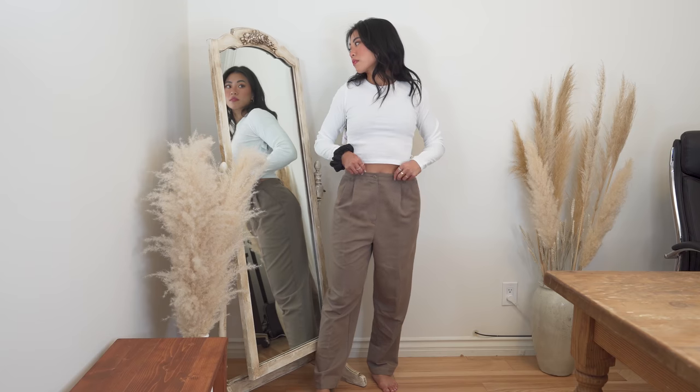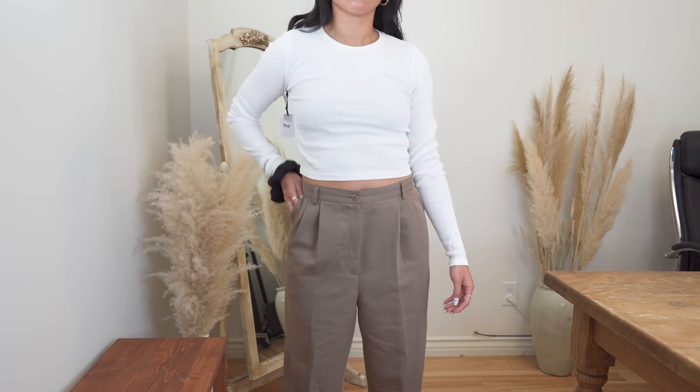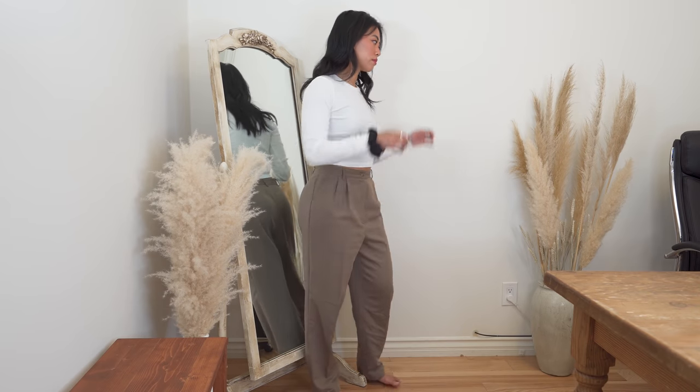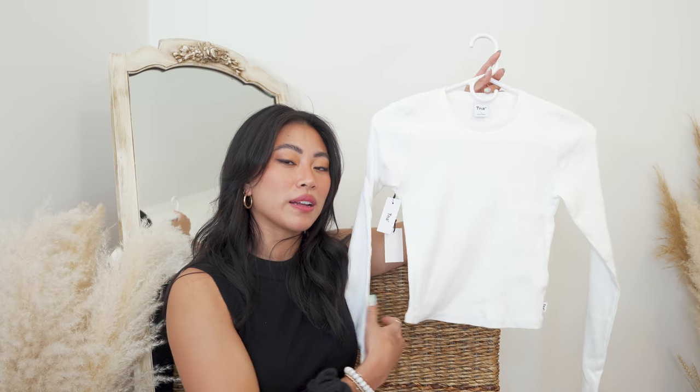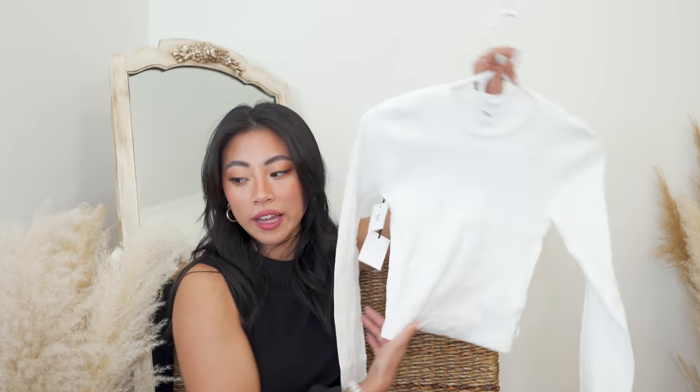Then I got a long sleeve crop top — super cute. It's just a good basic to have. Here in LA it's in the 70s to 80s but some days it's a little cooler, so it's nice to have a top that's kind of summery but will still keep me warm. It's also ribbed, which is really nice. I just need more crop tops in my closet because I have a lot of sweaters and long sleeves and I need a couple more spicy tops. I was hoping the crop would be a little shorter, but I like it because it makes it more versatile.